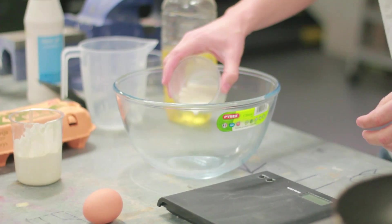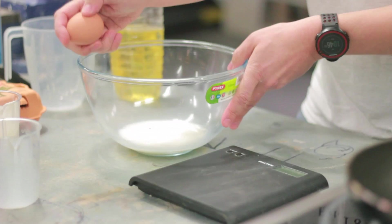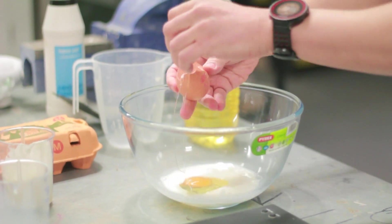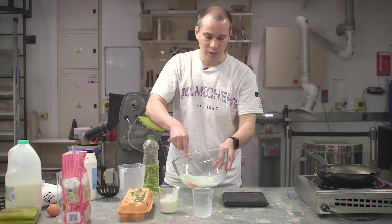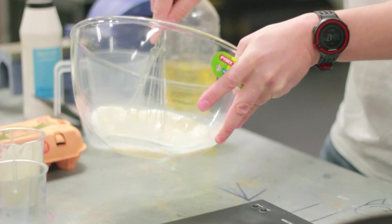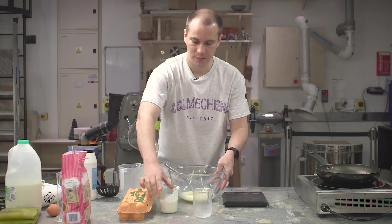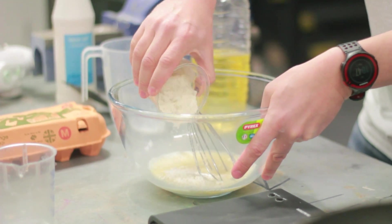So let's begin to mix our batter. The egg is here to hold the batter together — the proteins will bond the batter together. We add our flour, so we have quite a lot, making a thick mixture.